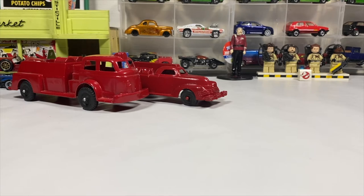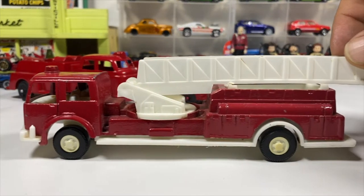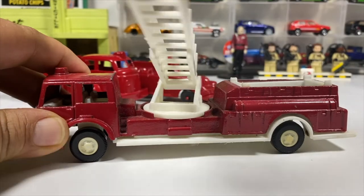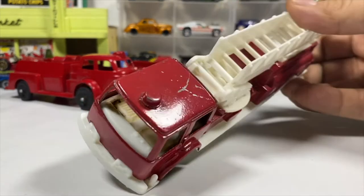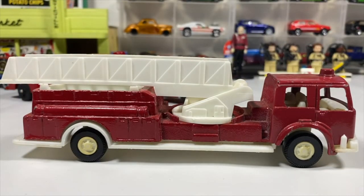Keeping with the fire truck theme but moving into Tootsie Toys, we've got an obviously Tootsie Toy fire truck. This is probably a 1970. This is the era of the ones I collect. Working ladder, swivel is 360. Doesn't extend. Could probably use a bit of a restoration because it's chipped up on the top, but for the fire truck collection it works just fine.